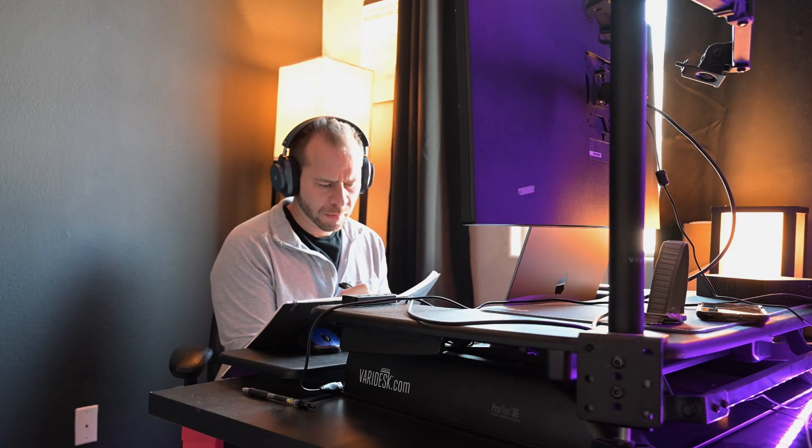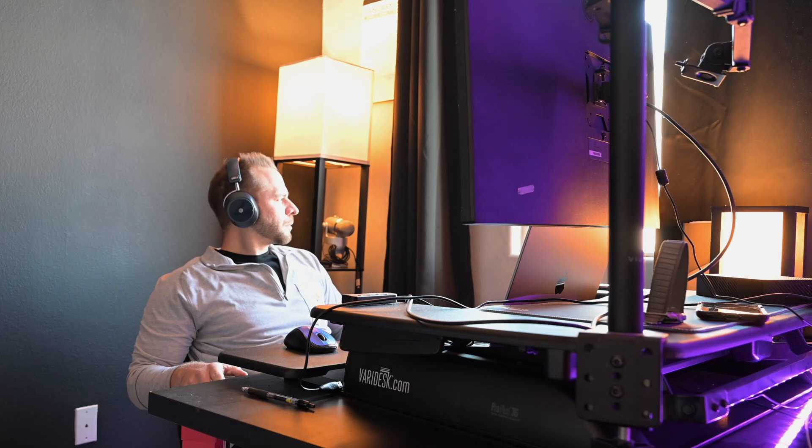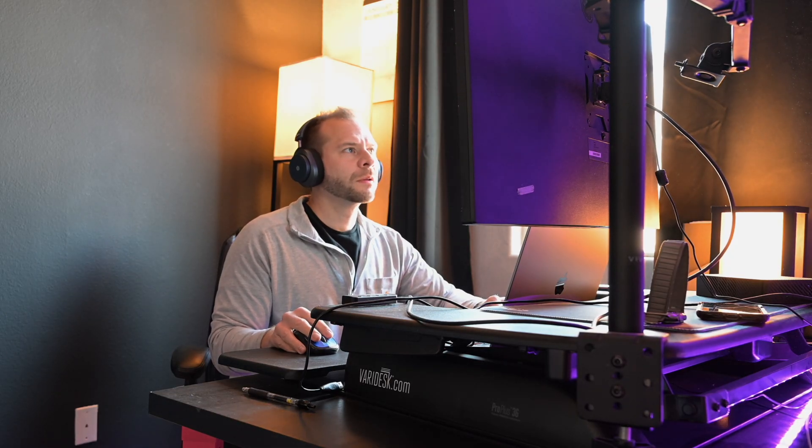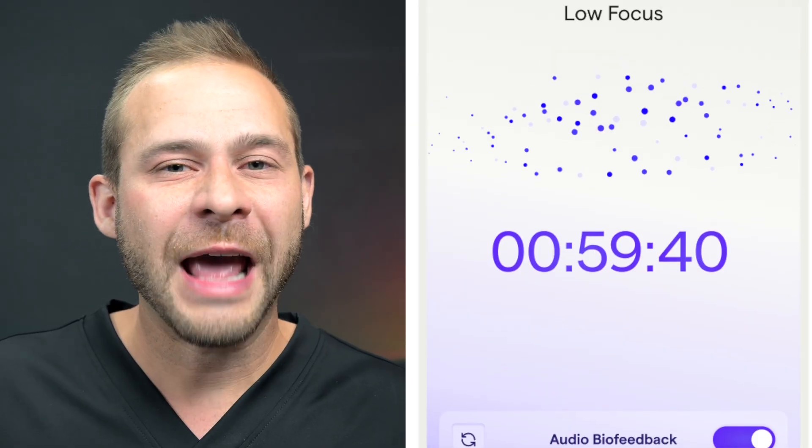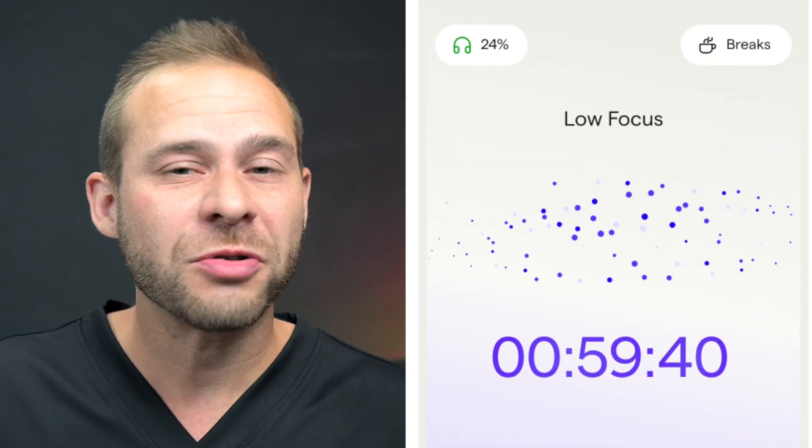Every day during that block, I'm using the Neurable headphones to track my focus. For the most part, I'm taking breaks when the headphones ask me to. The headphones track my brainwaves and notice when my brain is fatigued, and taking those strategic breaks helps me with endurance through the whole day. They have new graphics on the app that show you when you're getting distracted. It's been really interesting to track my focus metrics in the morning, and I can't wait for the additional brain health metrics to come out.